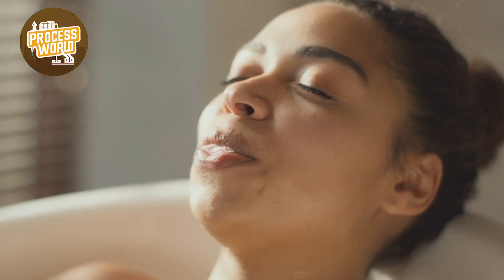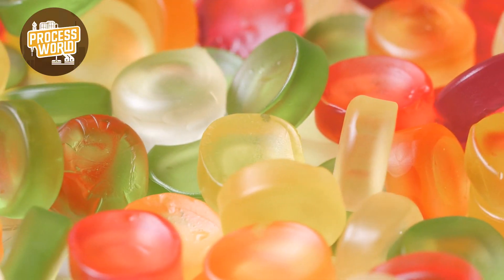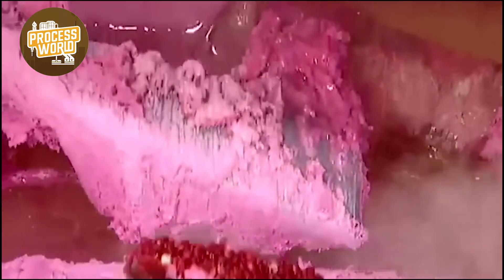Ever wondered how the gum you always chew and blow the biggest bubbles with is made, or even its origin? Bubblegum isn't just candy — it's the result of centuries of evolution, from ancient tree sap to modern factories blending science and creativity.